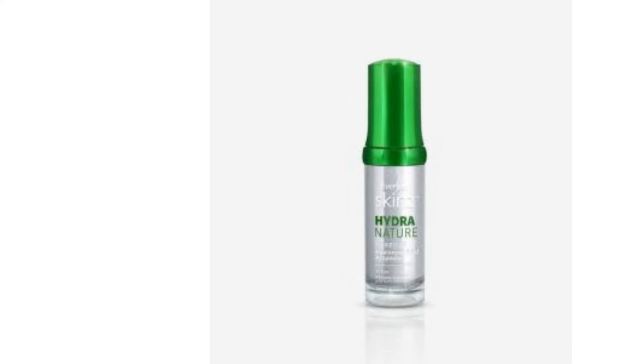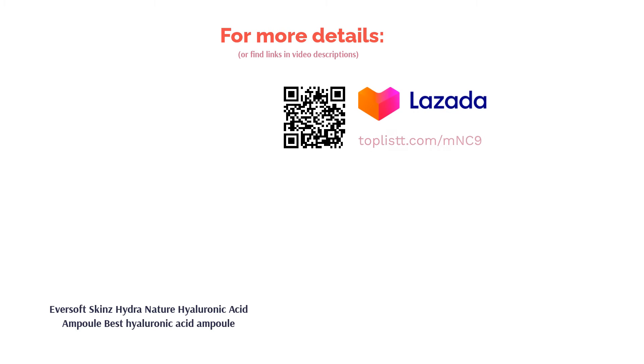It gives skin immense nourishment and radiance. This non-sticky formula doesn't clog pores, so you can layer this under your essence and moisturizer without your skin feeling too heavy.